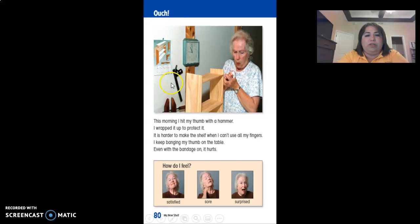Ouch. This morning I hit my thumb with a hammer. I wrapped it up to protect it. It is harder to make the shelf when I can't use all my fingers. I keep banging my thumb on the table. Even with the bandage on, it still hurts.